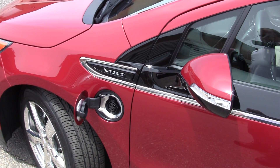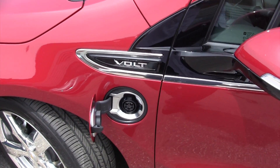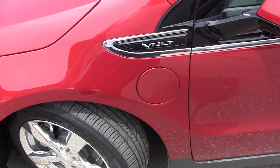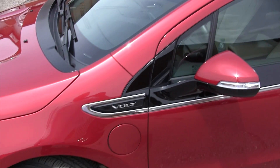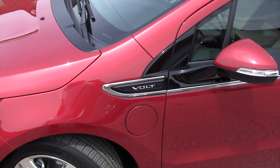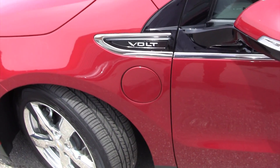It takes about 10 hours to charge the battery on 110 volts. There's an optional 240-volt charger you can buy for your home for about $500, and there is a $360 tax credit available for that for the 2012 model year.